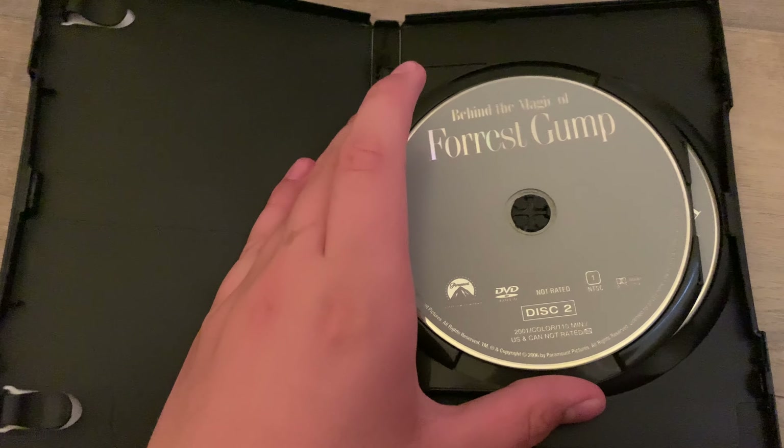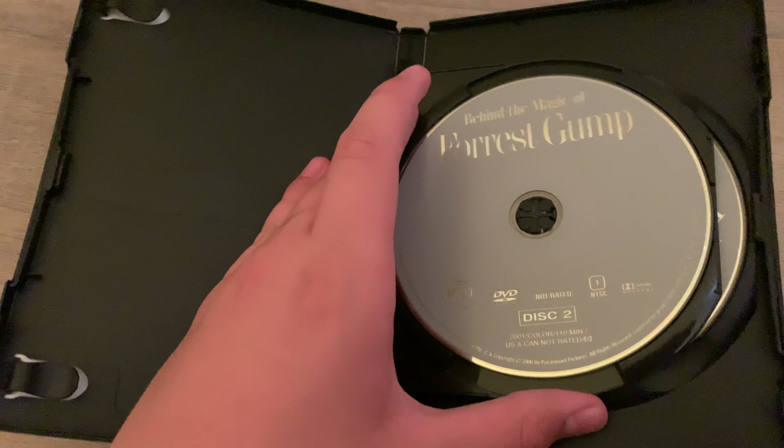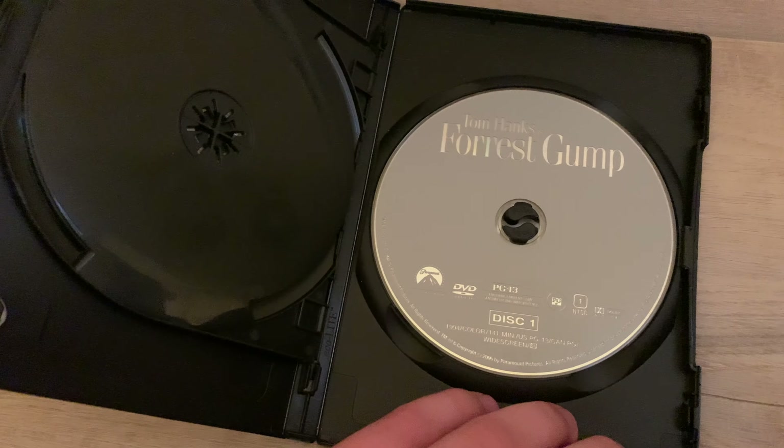Here's disc one — very plain. This is supposed to be disc two but disc one is here.